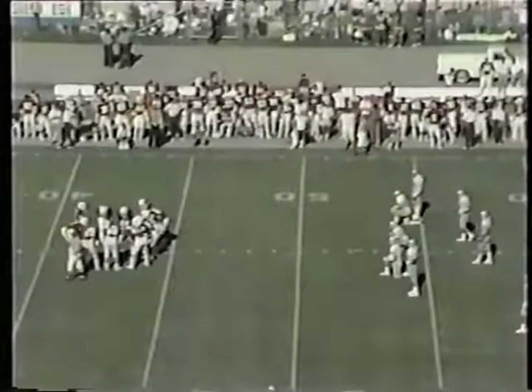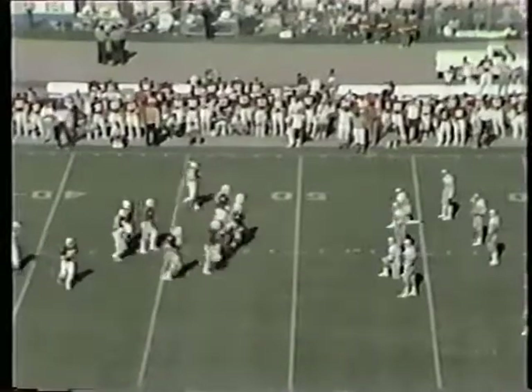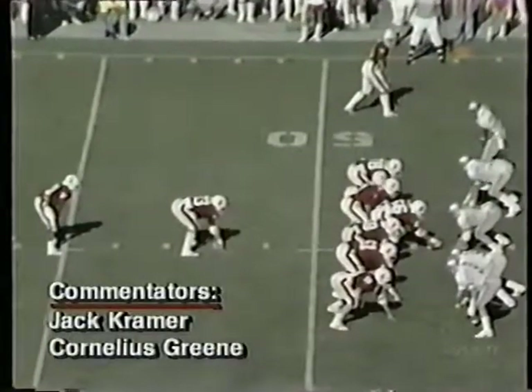Jack Kramer and Cornelius Green from Stanford Stadium — Buckeyes 24, Stanford six. Elway going to the backs a lot here in the second half. The Buckeyes' defensive backs and linebackers are dropping real deep, and that's the only thing they're giving up is those little flat routes now.